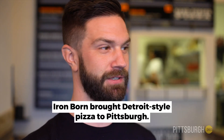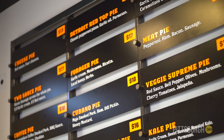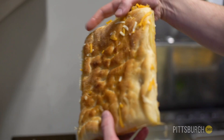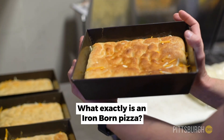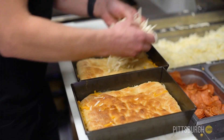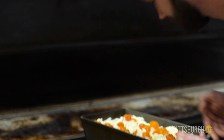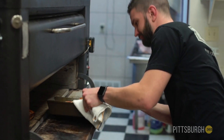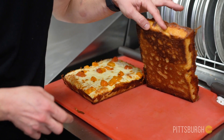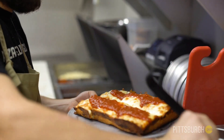They either associate it to deep dish, which is Chicago, but Detroit-style pizza is kind of meant to be that crispy bottom but light on top — a little bit taller than an inch but under two inches tall. The outside is actually a cheddar cheese layer. We do a par-bake process, and when we come back and bake that pizza for the second time, it'll get this nice crispy bottom, and the outside of that cheddar cheese will crisp up like a Cheez-It.